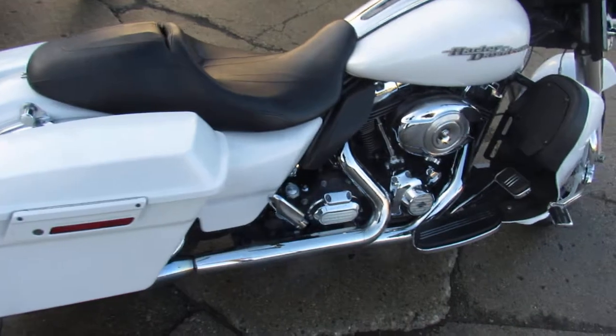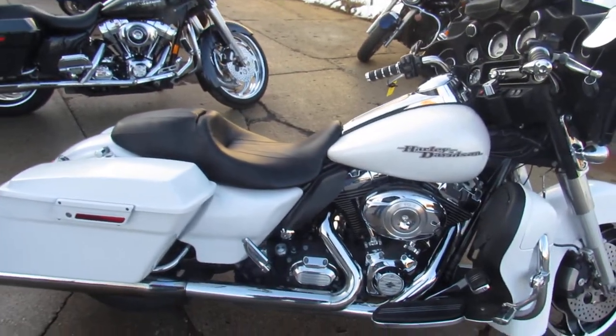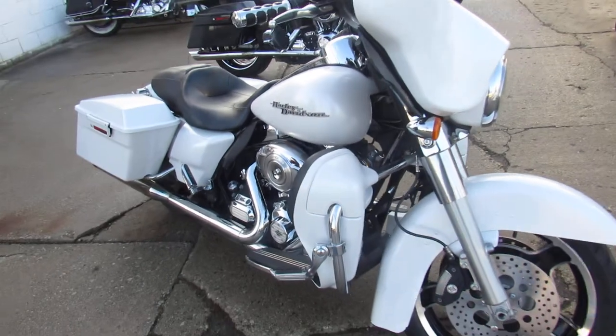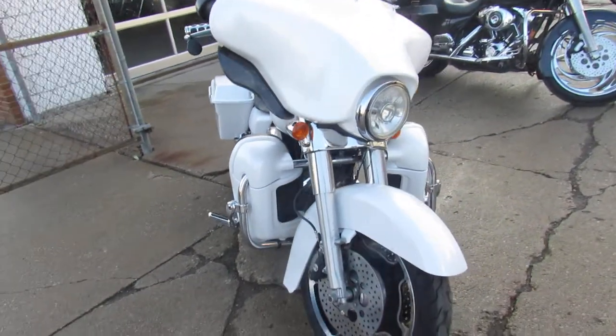Today I'm going to show you the used Harley-Davidson Street Glide for only $13,499 guys. This nice pearl-white 2011 Street Glide is sharp and turns heads everywhere you go. It's got a ride-hard exhaust that makes this thing sound as cool as it looks.